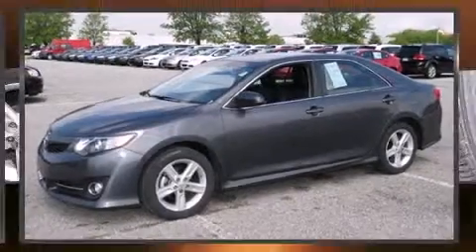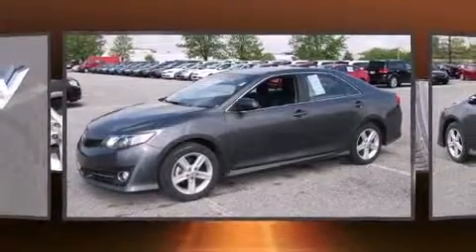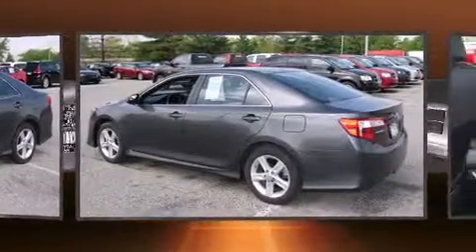Discerning drivers will appreciate the 2013 Toyota Camry. This four-door, five-passenger sedan still has less than 45,000 miles.